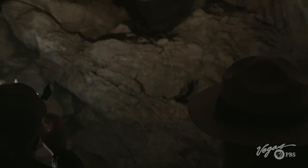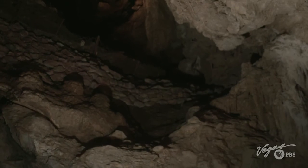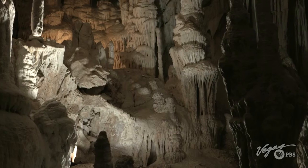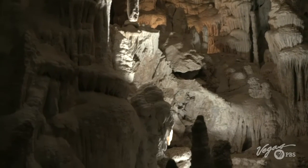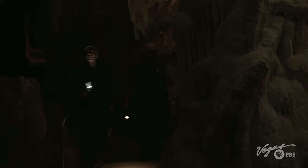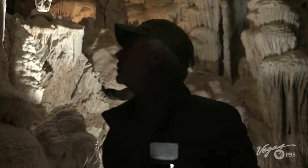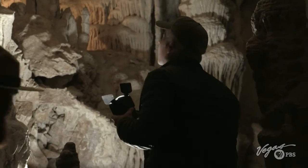What is that up there? That's the natural entrance right up there. That's amazing — so that's right at the surface, that's where he would have come in. That's correct. This is incredible, and what's amazing is that you would never know that any of this was here. What is the name of this room? This is the Gothic Palace.